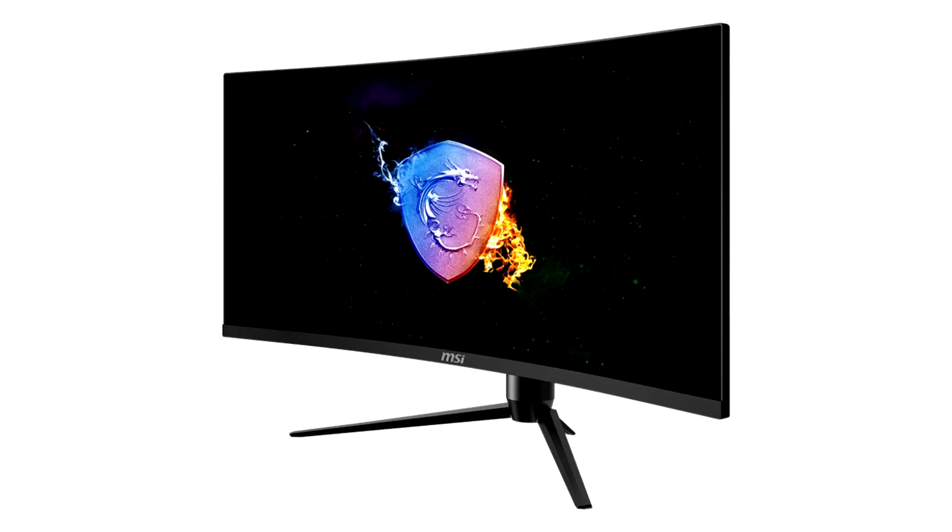MSI introduces the Optix MAG342CQ Monitor: 34 inches VA, 1500R curvature, 144Hz, 1ms response time, and Adaptive Sync.